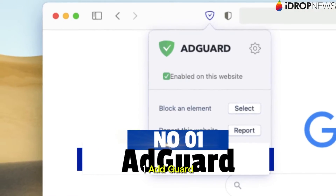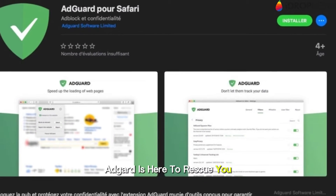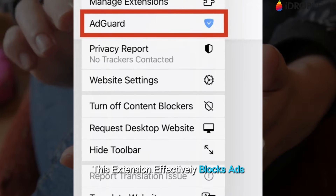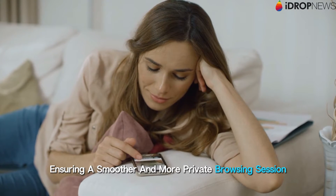1. AdGuard. Tired of intrusive ads cluttering your browsing experience? AdGuard is here to rescue you. This extension effectively blocks ads, pop-ups, and even trackers, ensuring a smoother and more private browsing session.